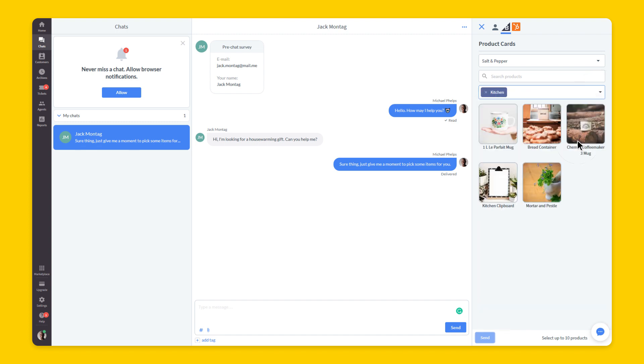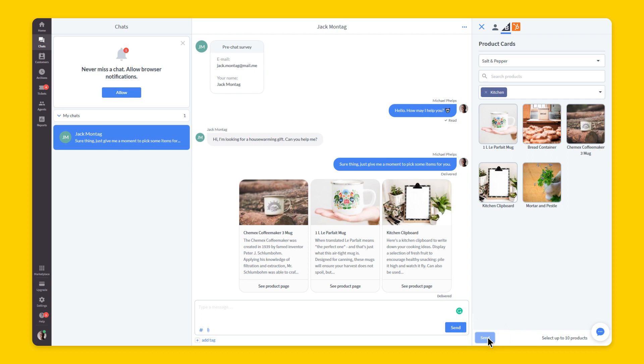Pick up to 10 cards that consist of an image, description, and a link to a product page, and send them to your client.